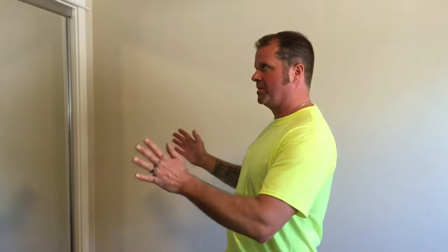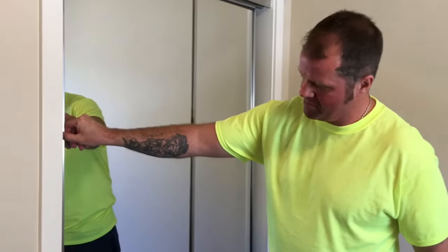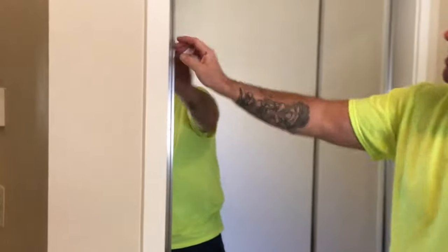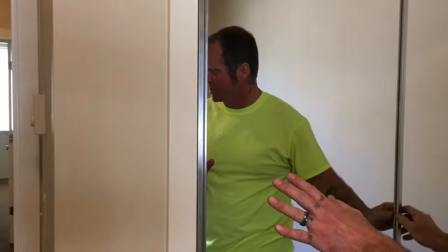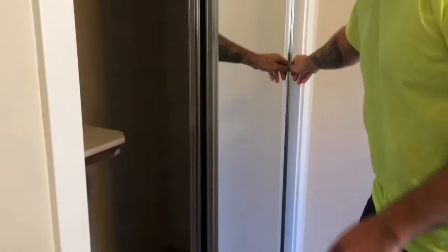Mirror bypass doors are set up to open and close, and if they hit the side — pretty much the way they're set up when you move in — sometimes they aren't perfectly plumb. When you hit it, it could cause the door to bounce around. Most of these doors can handle that and stay in the track, but if for some reason your door does come out of its track — say something gets pushed or shoved — here's what to do.